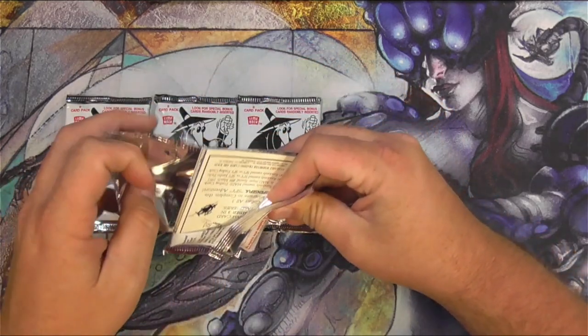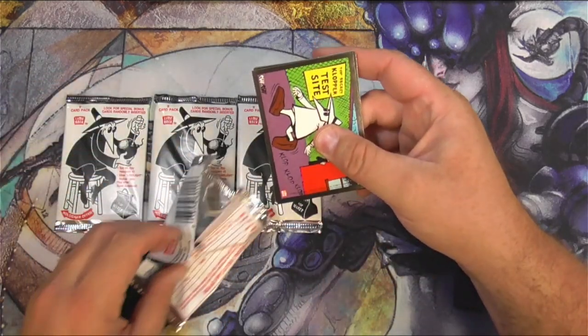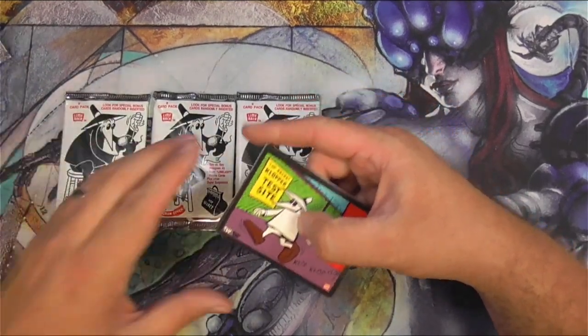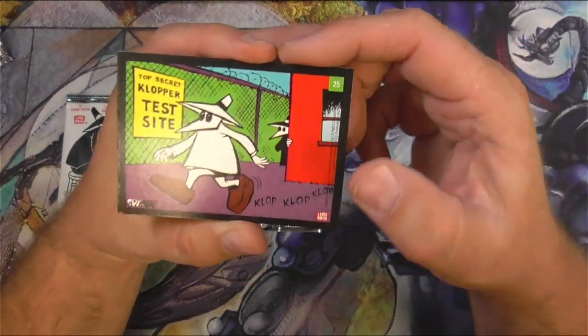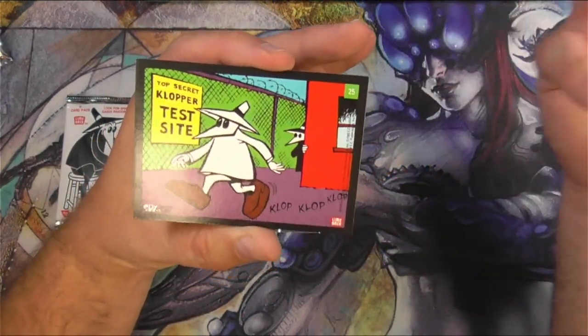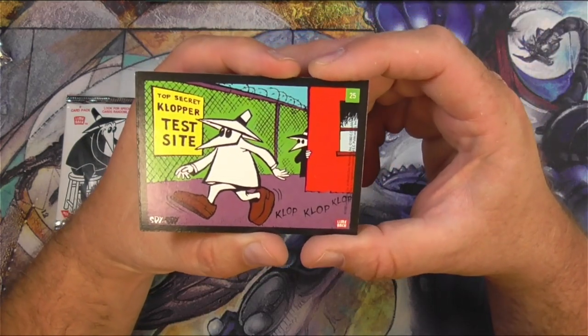I opened Mad Magazine cards previously, and of course in Mad Magazine, Spy vs Spy was a mainstay. I find the humor to be wildly hilarious, but I'm just like that — so your mileage may vary.